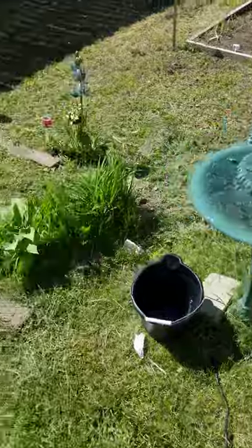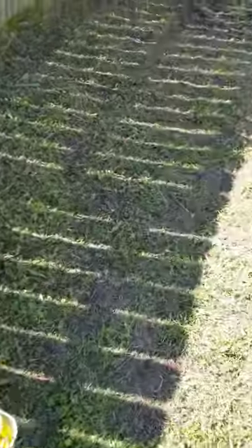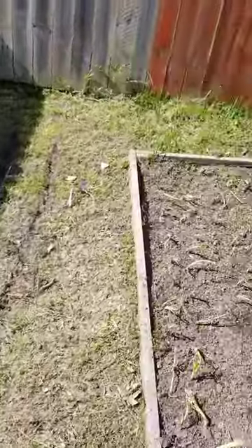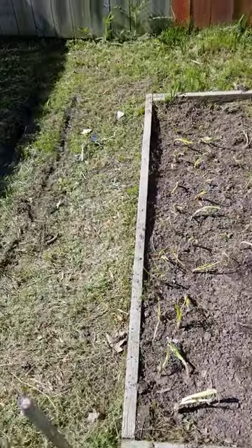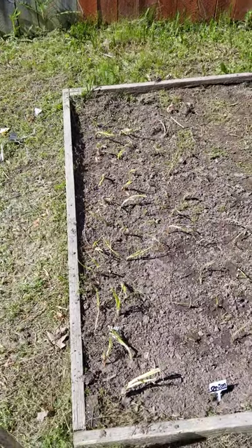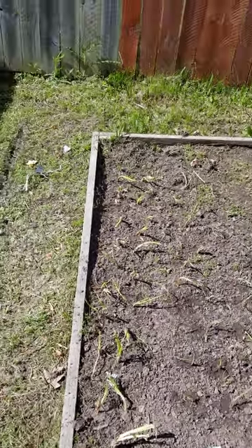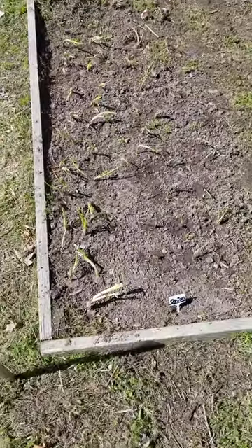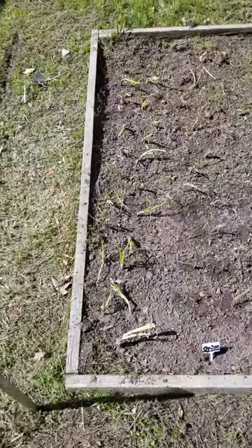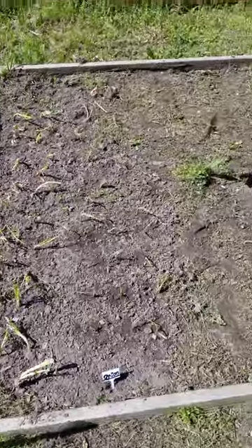I'll show you what I did get done. I started out the day planting all these onions. I had two bundles of onion sproutings that I got from Walmart. I did not realize how many sprouts were in one bundle, so that took me at least two hours and thirty minutes just to get these two bundles planted, and they take up half of this square garden.